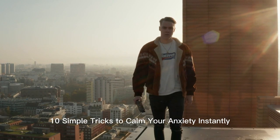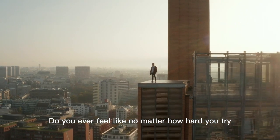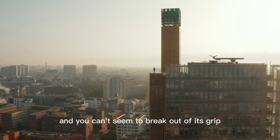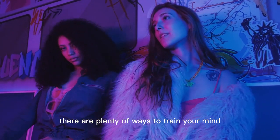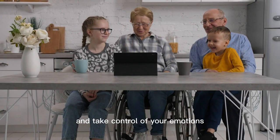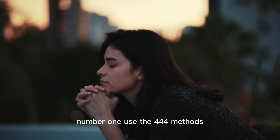10 simple tricks to calm your anxiety instantly. Do you ever feel like no matter how hard you try, you can't seem to rid yourself of anxiety? Does it feel like you are constantly on edge and can't seem to break out of its grip? If this sounds like you, don't worry — there are plenty of ways to train your mind and help you overcome anxiety. In this video, we explore some techniques to help you calm your nerves and take control of your emotions.